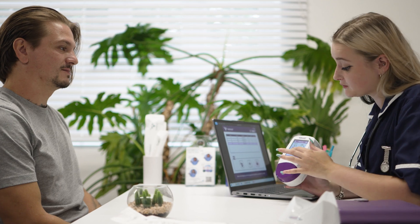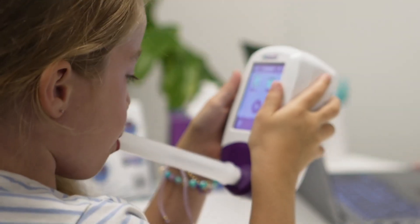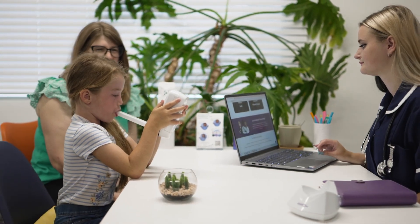FeNO monitoring using the No Breath empowers health professionals to make faster, well-informed treatment decisions, enhancing patient care and saving valuable clinical time.